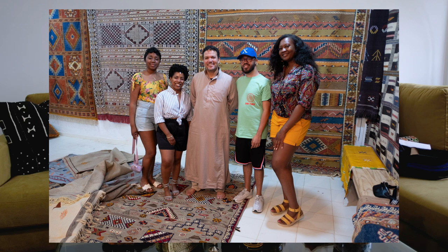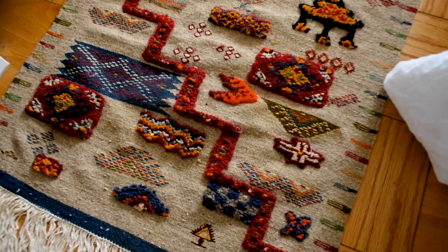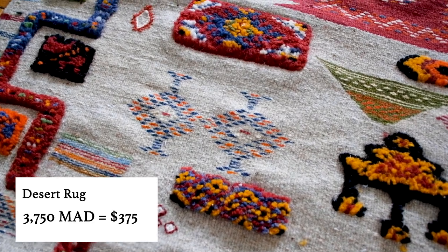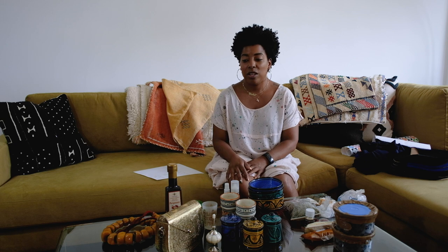We were negotiating for two rugs at the same time so I don't remember exactly where the bidding started, but for this runner we paid 3,750 dirham, which is about $375. We really like it. It's got amazing texture — multiple skills in one rug, some woven, some embroidered, some hand-knotted wool. He explained that some women have different skill levels and they call it 'silver or gold fingers.' This was a gold finger rug, meaning the woman who created it had at least 20 years of experience. We were really happy with that purchase.